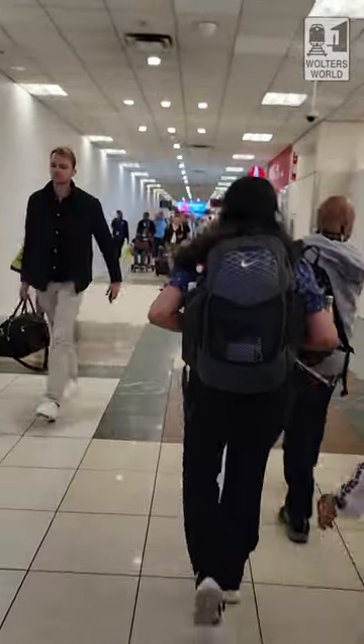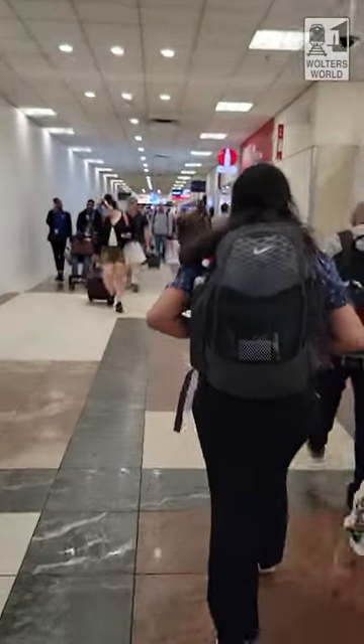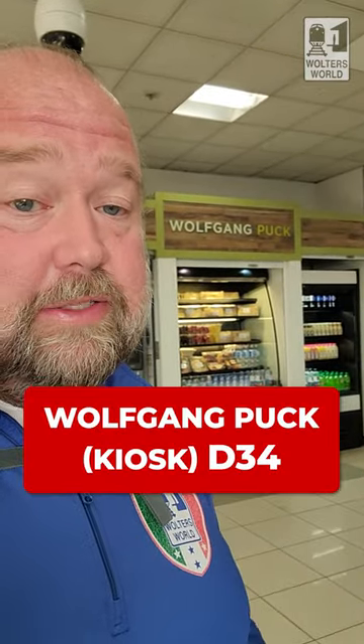If you're leaving the food court area, you'll have to walk down. You can go towards D1, or we'll go down the other end and show you from around D35 coming back to the food court. Now we're on the other side of D here at D34 — there's a little Wolfgang Puck kiosk with sandwiches and light snacks, but you won't get the famous pizza there, sadly.